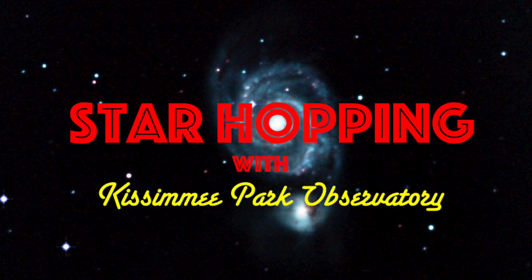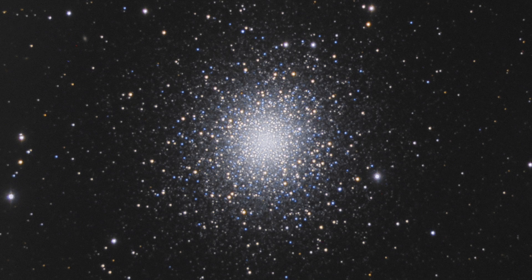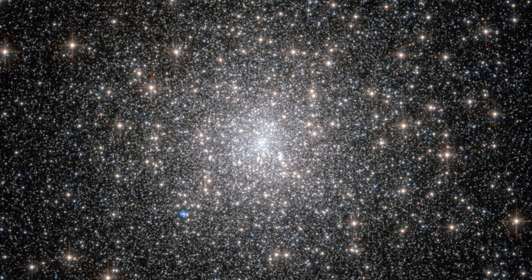In this episode of Star Hopping with Kissimmee Park Observatory, we'll look at the Sagitta, Delphinus, and Equuleus region, and show you how to find these beautiful deep sky objects: Messier 71, Messier 2, and the bright globular cluster Messier 15. Let's go star hopping!